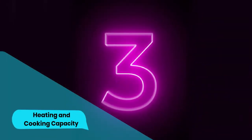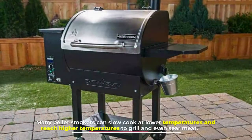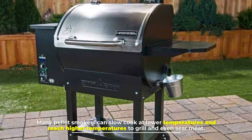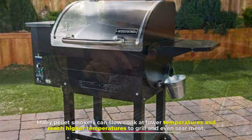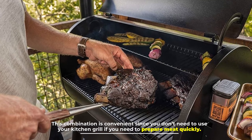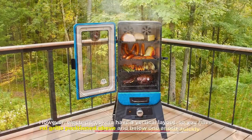Number three: heating and cooking capacity. Many pellet smokers can slow cook at lower temperatures and reach higher temperatures to grill and even sear meat. This combination is convenient since you don't need to use your kitchen grill if you need to prepare meat quickly.